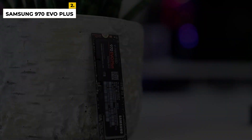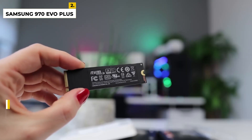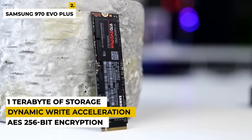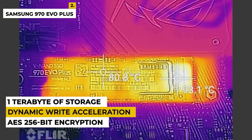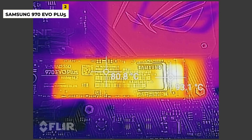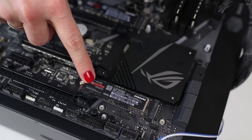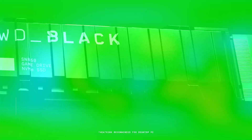The 970 EVO+ also delivers reliable performance with its advanced error correction technology and dynamic thermal guard protection. In addition to its 1TB of storage, the 970 EVO+ has AES 256-bit encryption and dynamic write acceleration for faster write speeds. This powerful drive is perfect for gamers, power users, and anyone looking for high-end performance and capacity. With an MTBF of 1.5 million hours, the 970 EVO+ is a reliable and durable choice. The drawback is this is one of the most expensive consumer-level SSDs on the market.